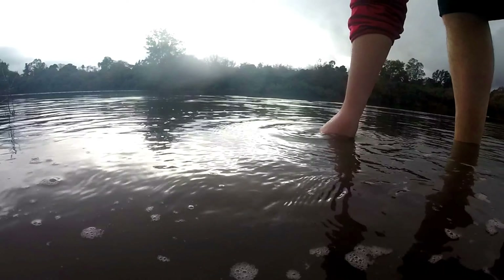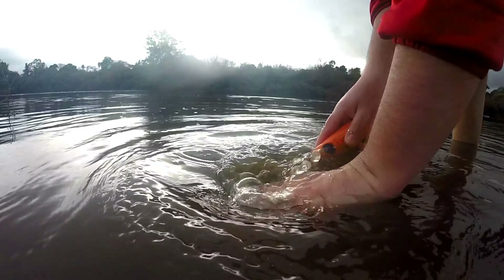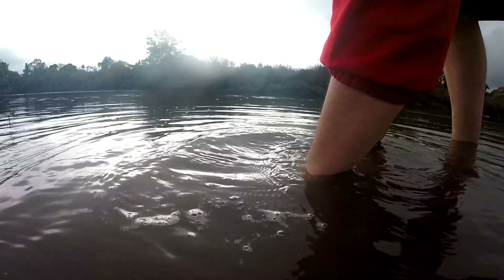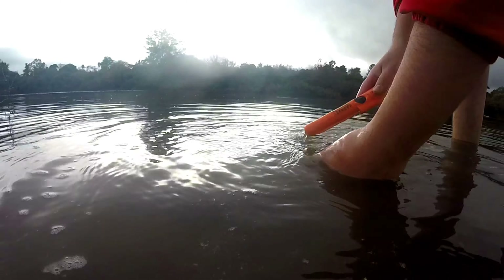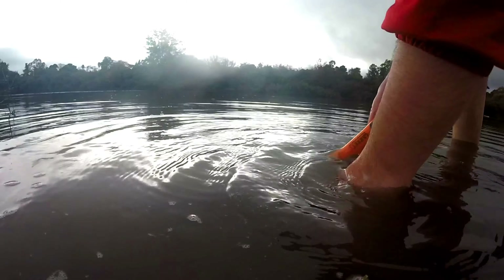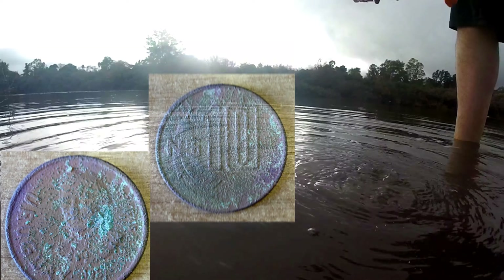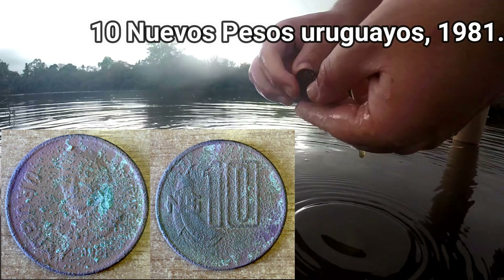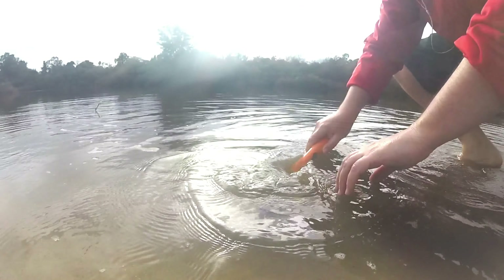A ver si salió. Estaba sonando lindo, la verdad. Ahí salió. Una moneda uruguaya de 10 nuevos pesos. Creo que son del 81, no recuerdo.